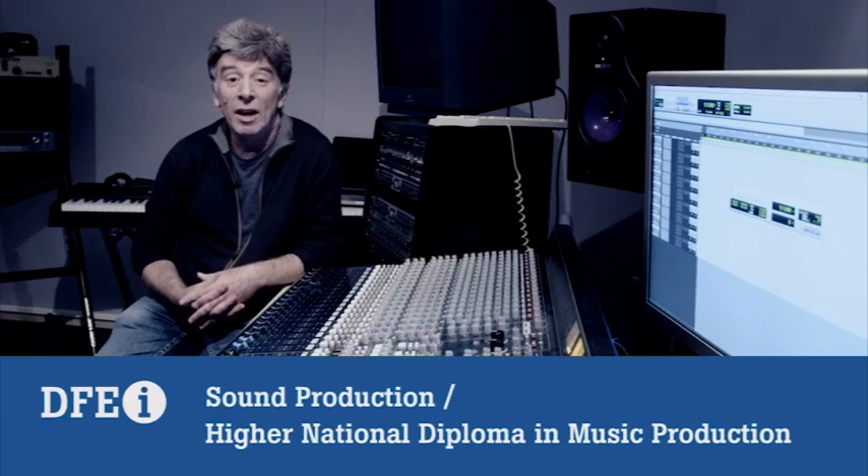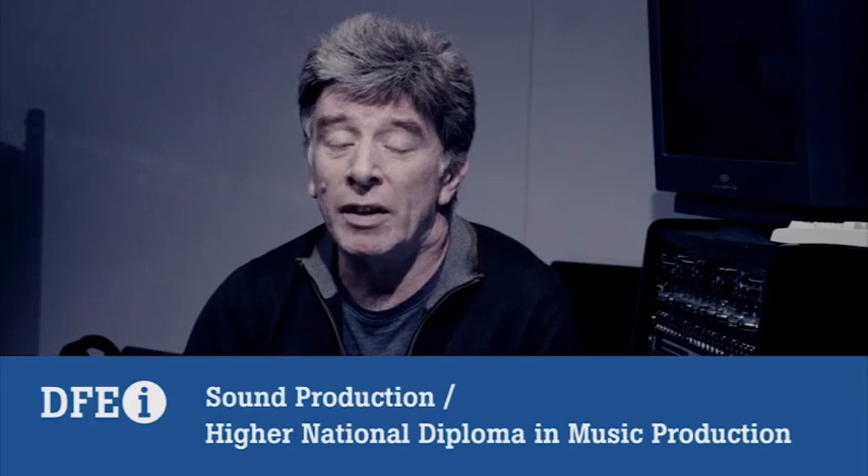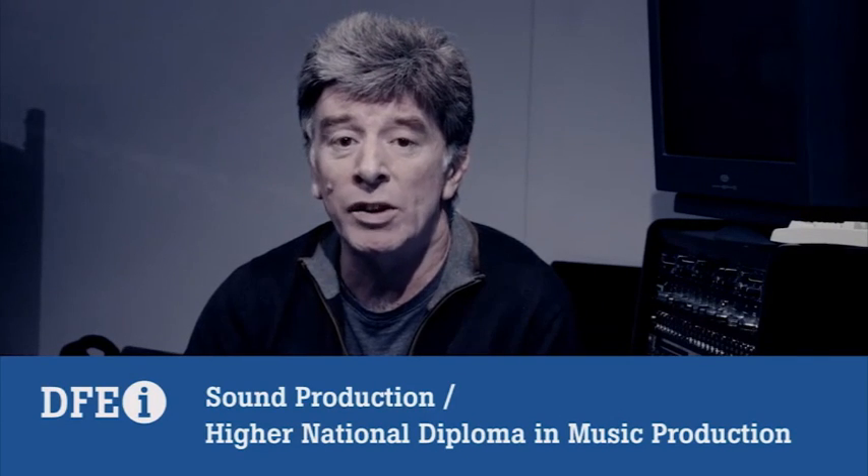My name is Willie De Monge. I teach sound engineering, ethnomusicology, and music technology. It's essentially a foundation course, and students can then progress on to the HND music production course, which is a diploma course.